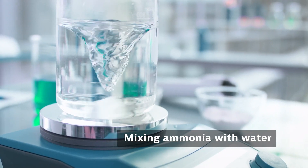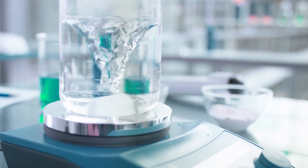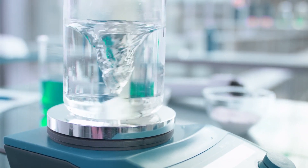Mixing ammonia with water produces two types of ammonia solution. A solution of 35 to 50% is a clear colorless liquid. A concentration between 10 and 35% is a colorless aqueous liquid.